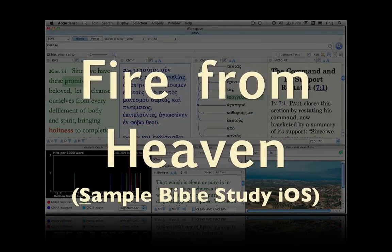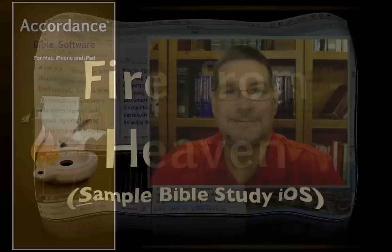Fire from Heaven. This podcast is a sample Bible study using the mobile version of Accordance Bible software. Hi, I'm Dr. J, host of Lighting the Lamp. Today we'll be doing a simple Bible study together in 1 Kings 18 and 19, where Elijah calls down fire from Heaven.